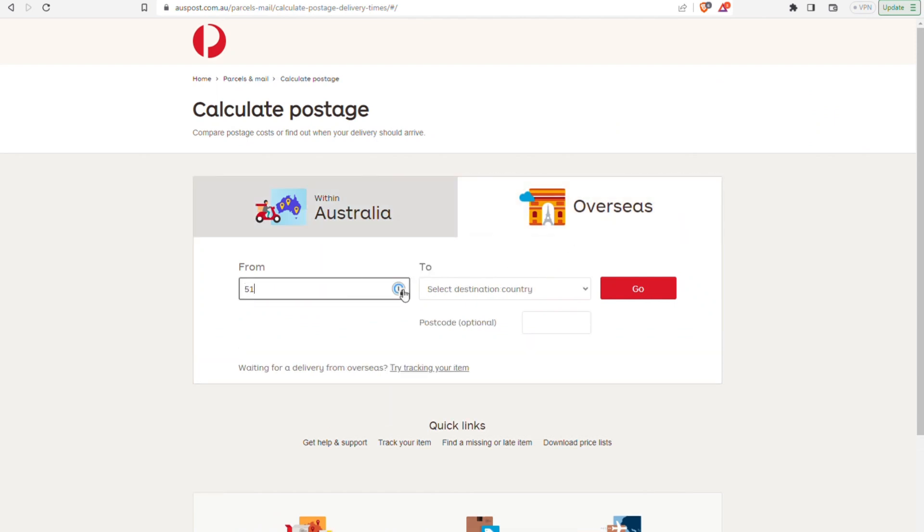We use Australia Post for that, unless it's something specific that we need to use DHL for. So no problem, we can look at shipping some of the products overseas. We don't want to ship the big stuff because obviously the big stuff more often than not is available in your local destination as well.